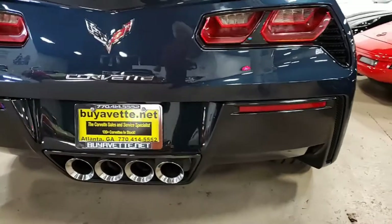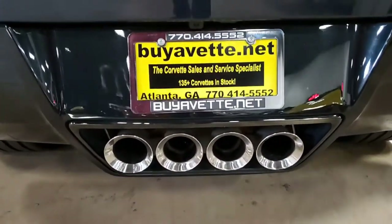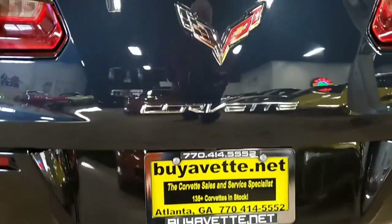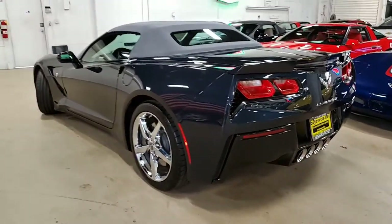It has just every option you can imagine — every option you would expect. It has multi-mode exhaust, Bluetooth package, of course the power top — just everything is here and exactly as you would expect it to be.